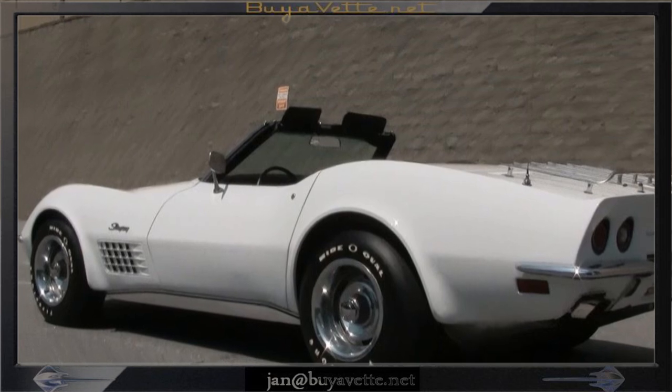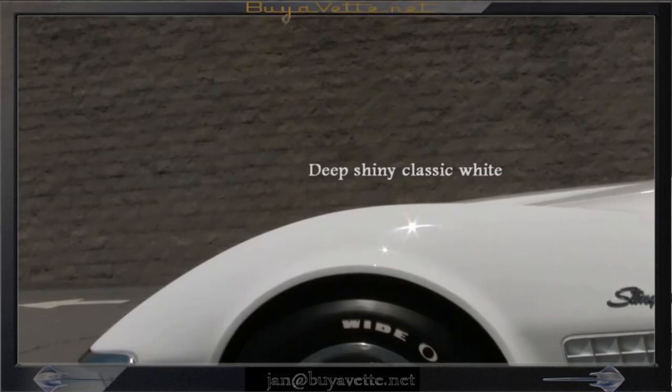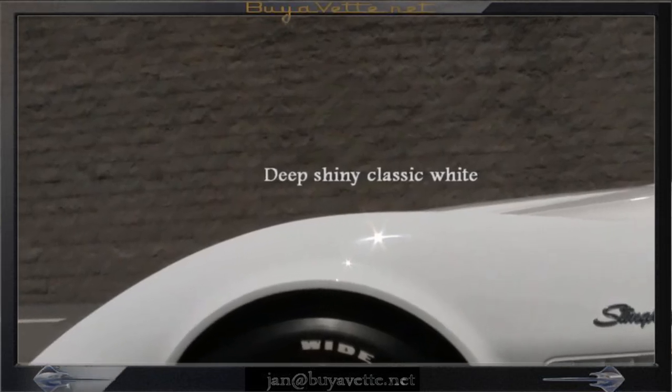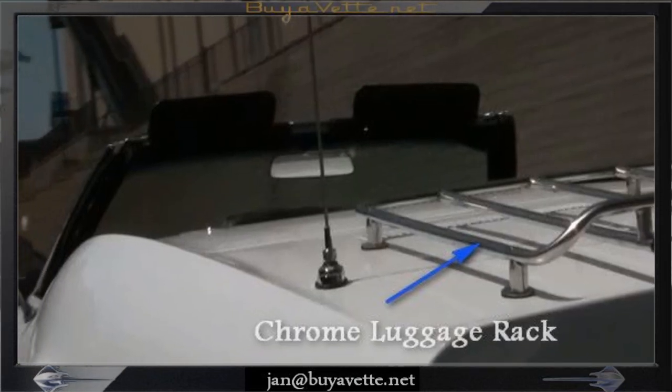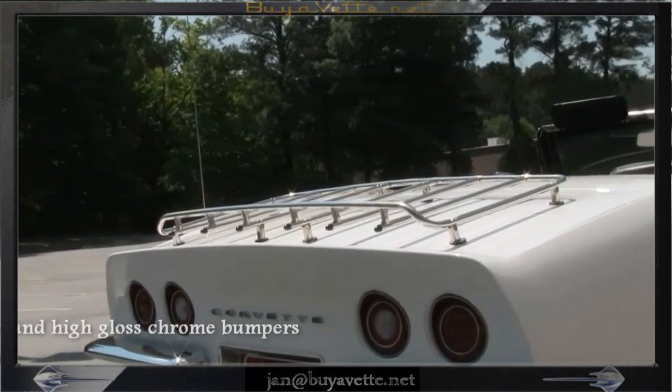Numbers matching, 365 horsepower, 454 cubic inch LS5 engine, 4 speed manual transmission, positive rear end. Features include power steering, AM FM radio, luggage rack.